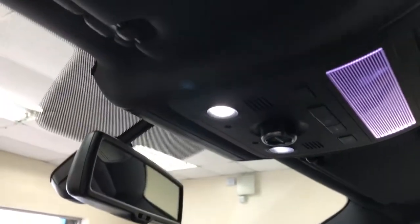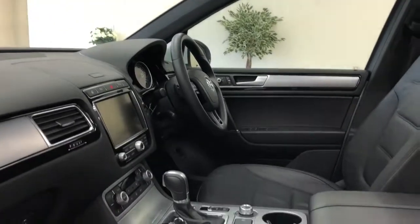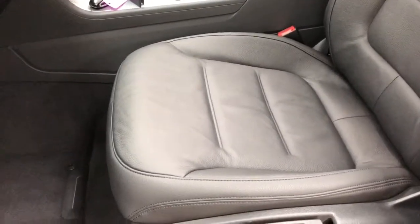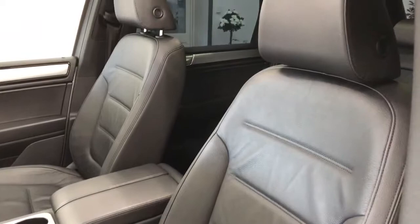It's also got LED interior lights — loads of extras: satellite navigation, heated seats. The leather honestly still has a matte finish; it looks like it's never been sat in.